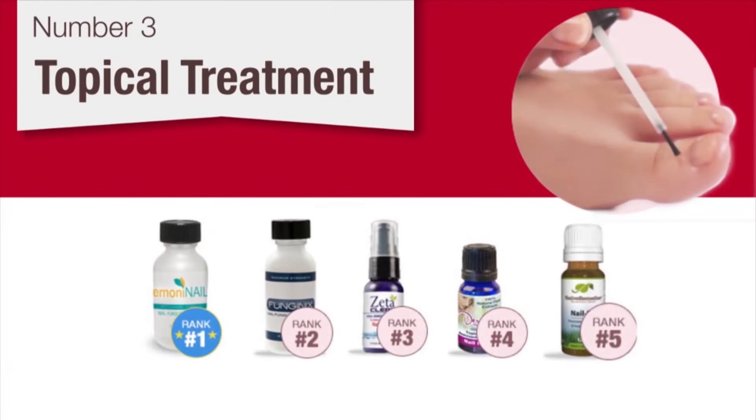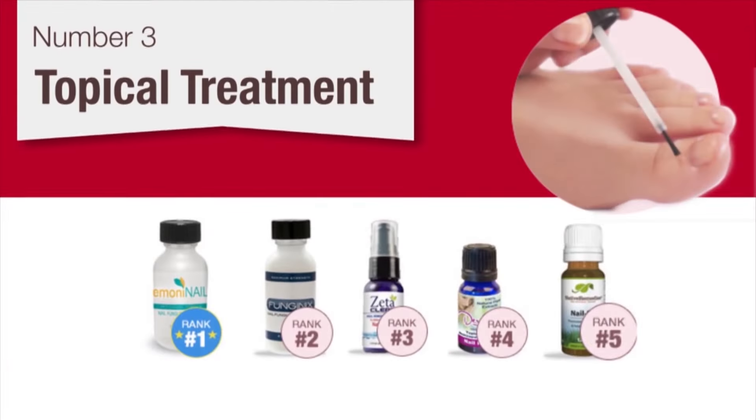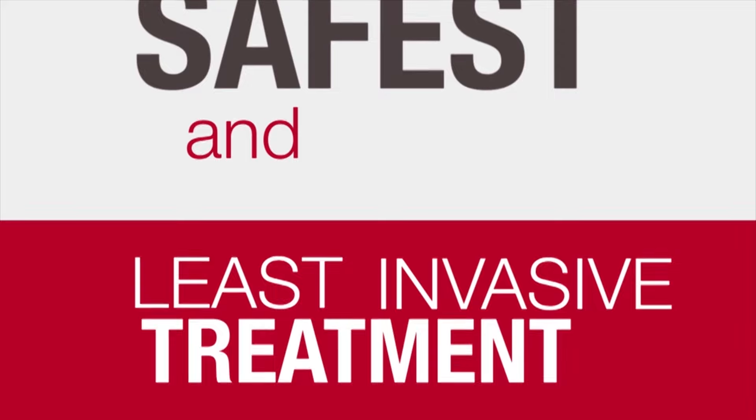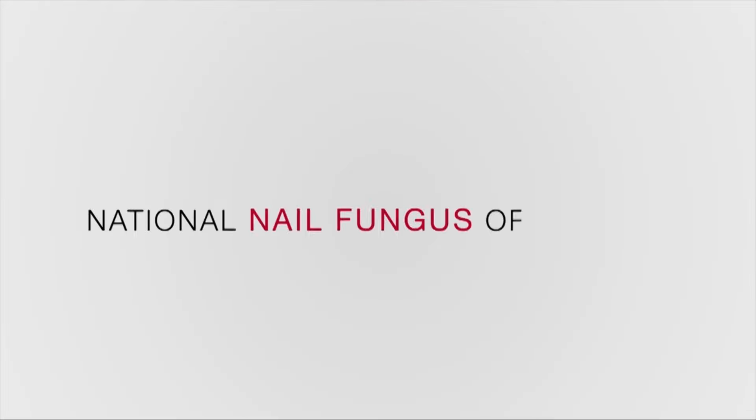Number 3: topical treatment. A variety of topical creams exist which are marketed to eliminate toenail fungus. Only a small number of formulations have been found effective, but if the correct product is chosen, this is by far the safest and least invasive form of toenail fungus treatment.